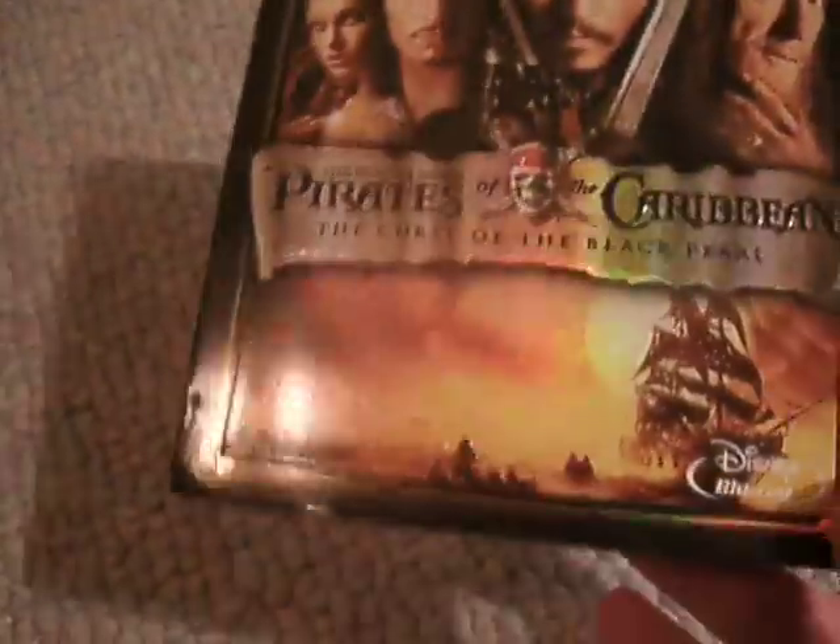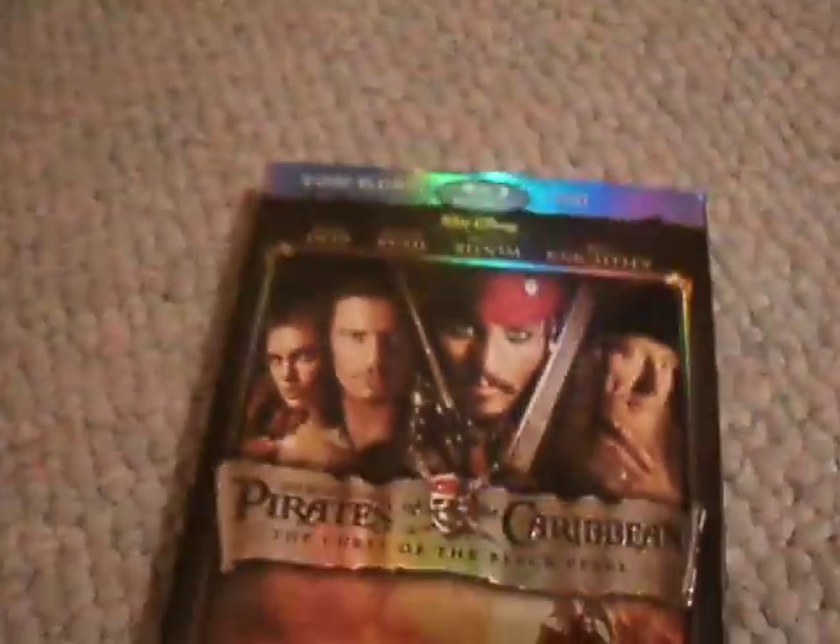It comes with two Blu-Rays and a DVD. It was a really cheap find, actually, so I was really surprised. Love this series. Number 3 is actually my least favorite, but that's just me.